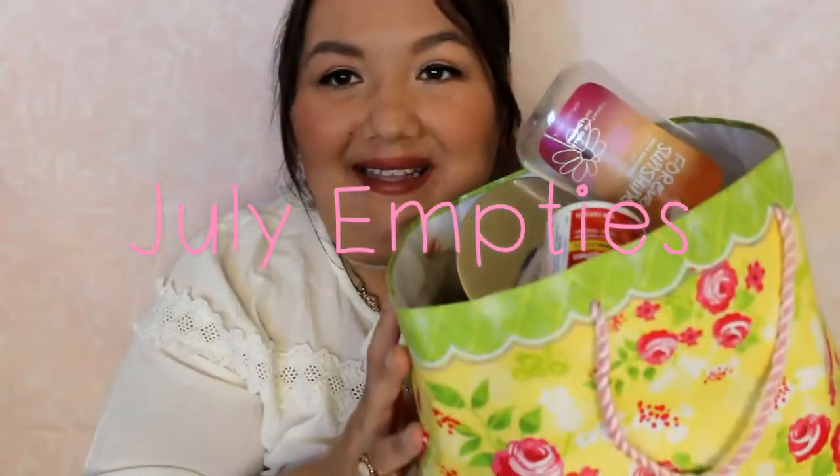Hi everyone, it's Alex and I have my July empties to share with you today. Let's just go ahead and jump on in.